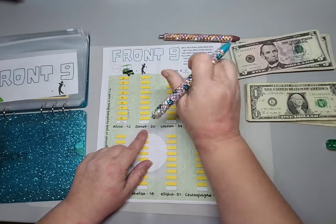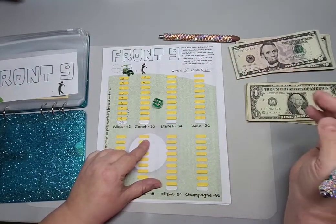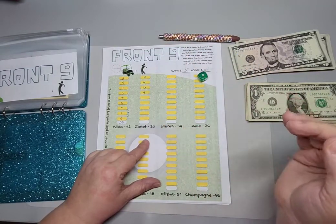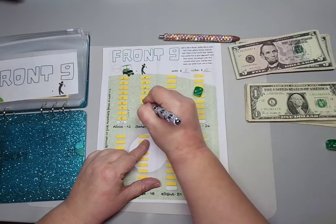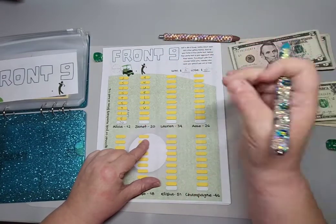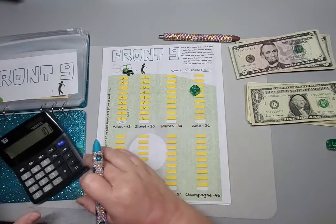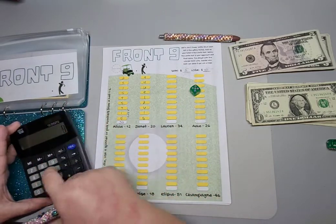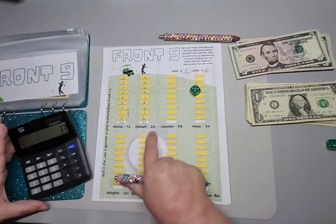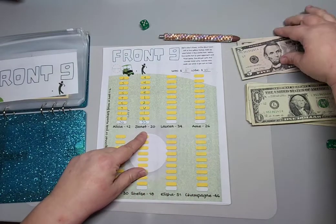We rolled a four, another four, six... I don't think I'm going to win this one. I'm not good at math so I'm using a calculator. My score is thirty-three and the competitor's score is twenty, which means I lose because low score wins.